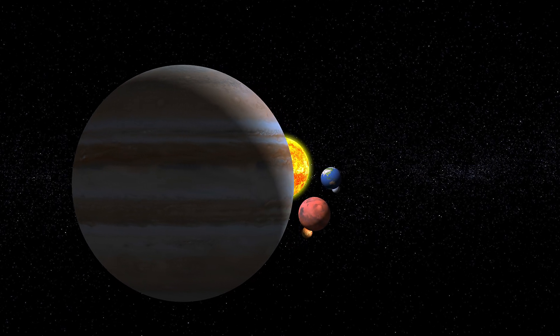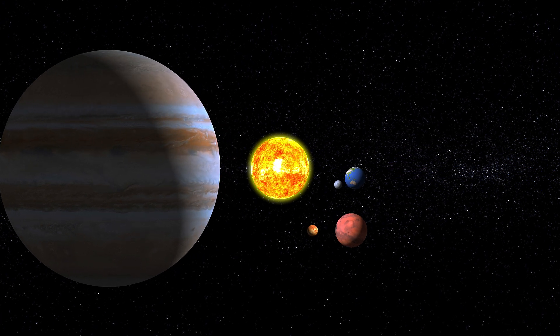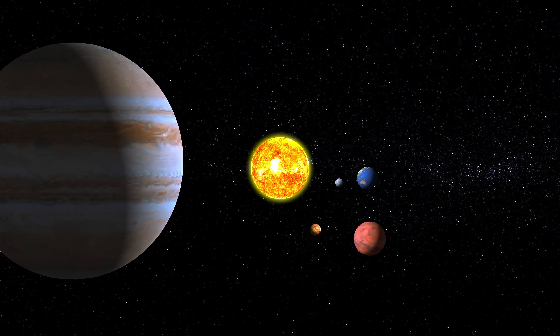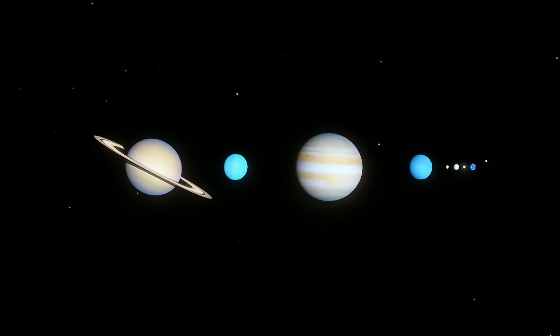Have you ever thought the bigger planets must be heavier? If so, think again. Let's dive straight into ranking our solar system's planets from least dense to most dense, uncovering some surprises along the way.